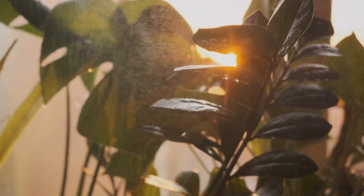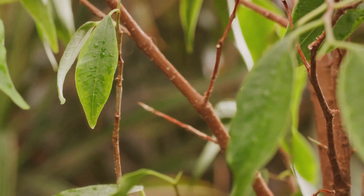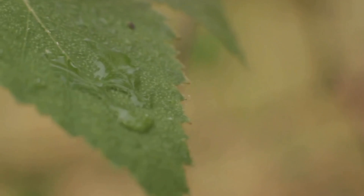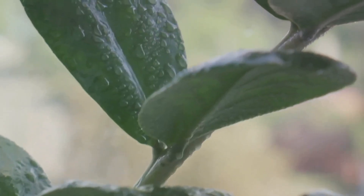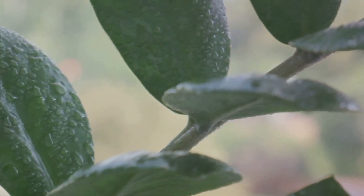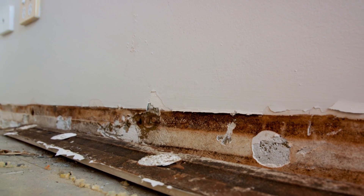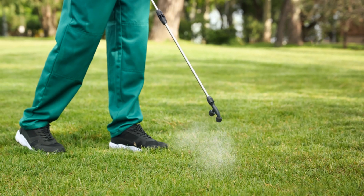Ensure your plants have plenty of space for good airflow. Avoid overhead watering to keep leaves dry, and ensure they're getting the right amount of light. If you do spot powdery mildew, treatment is necessary to keep it from spreading. Start by removing and disposing of any affected leaves. Then mix a solution of one tablespoon of baking soda, half a teaspoon of liquid soap, and one gallon of water. Spray this solution on your plant, making sure to coat the tops and bottoms of all leaves. This will help to kill the fungus without harming your plant.